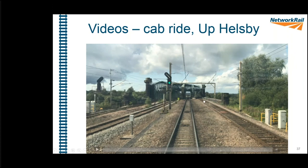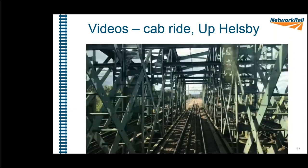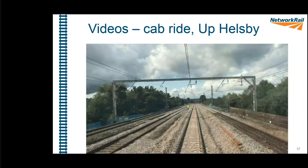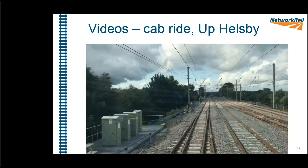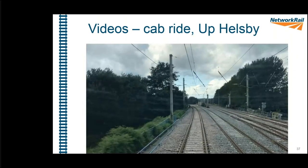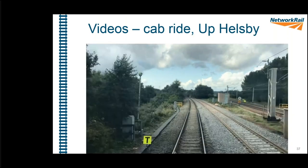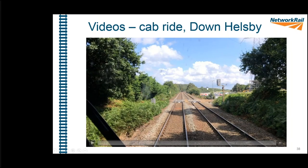The next two videos show trains passing across the switch diamonds. The up Helsby goes from Warrington towards Chester. You can also see the location case platforms and other infrastructure newly installed as part of this job — every discipline had significant involvement, not just track. The last video is the down Helsby, coming from the Chester direction across the diamonds towards Warrington. Before it starts, you can see the two road-rail access points and, to the right, the site compound itself.